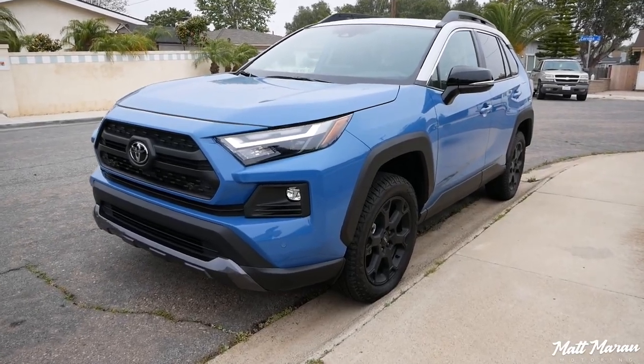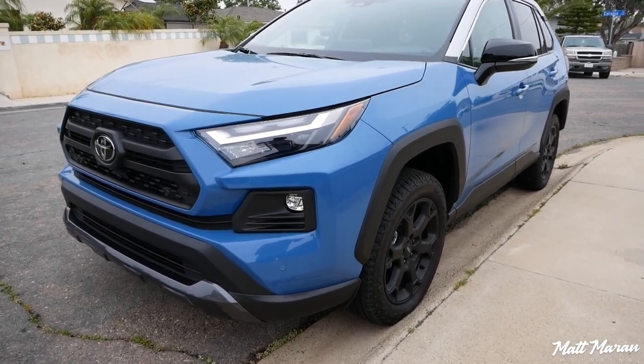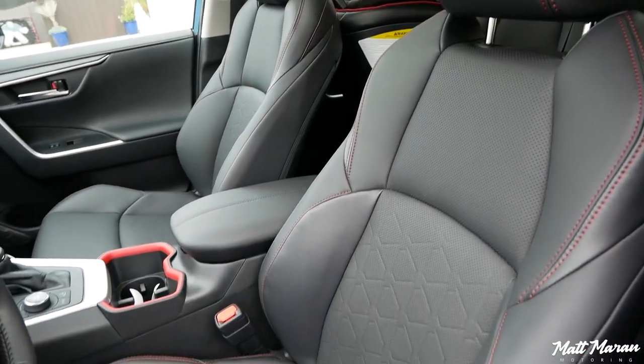One of the competitors I'll be mentioning is the RAV4 TRD Off-Road, which we had a few months back, and you can get cooled seats in that. So if you want off-road capability and also some nice seat cooling, that's going to be the way to do it.